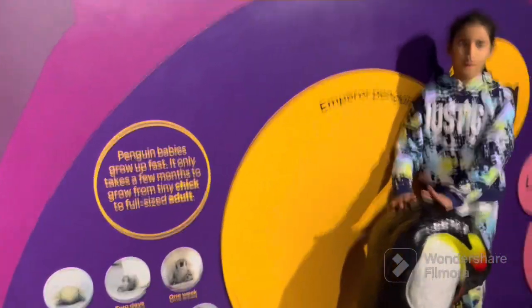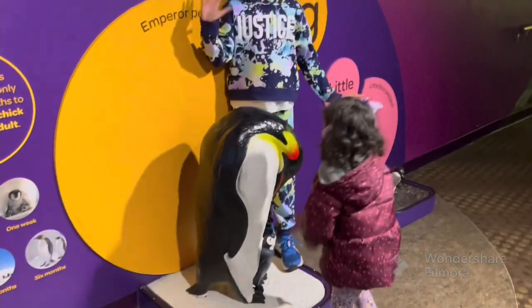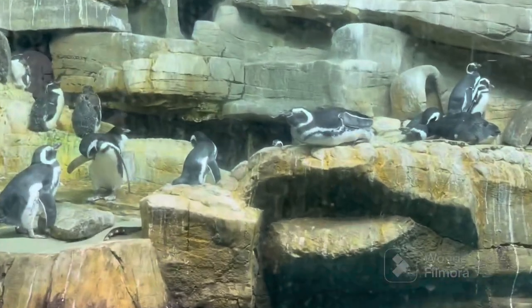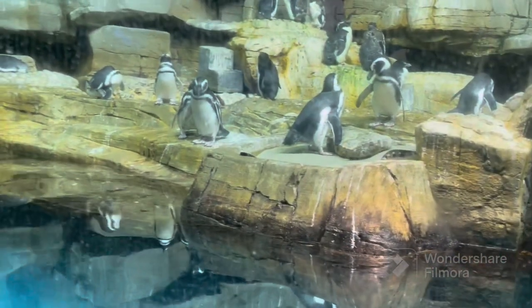Hi again. I am with my sister — meet her today, Arena Mitha. Now let's move. Here are cute, cute penguins. Just take a look. Would you like to dive in with them?